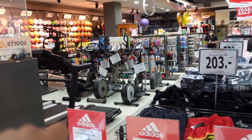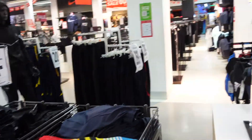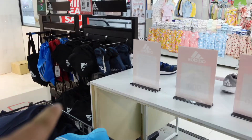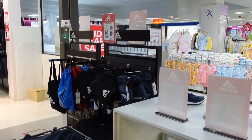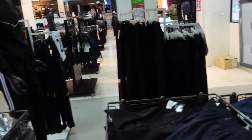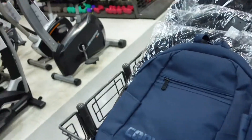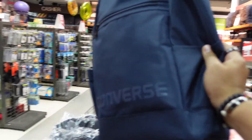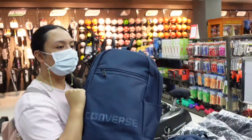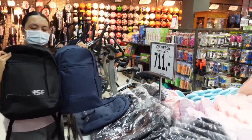Maybe they'll have some other bags in here — they have man bags right there. Organized bag, they call it. They're 399 too. Oh babe, I kind of like this Converse backpack. I think it's quite nice actually. I quite like the black — it's quite discreet.